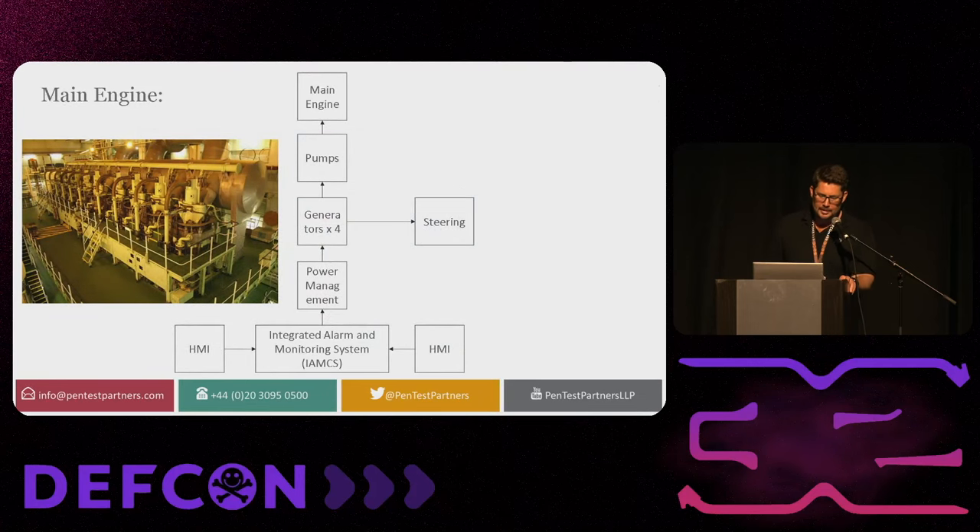Let's start with the main engines. The picture you see is a typical engine on a container ship — it's one engine. It differs from other engines in that it's supported by an ancillary system: pumps, for instance, that handle cooling and fuel injection. These are handled by generators in redundant arrays. The generators will power the steering — without power, obviously there's no steering. This is all organized by the power management system, the PMS, which is in turn managed by a network control system called the integrated alarm and monitoring system. Multiple systems all over the ship tie into it by a series of serial connections or IP over serial.